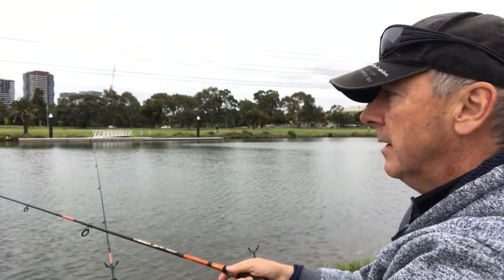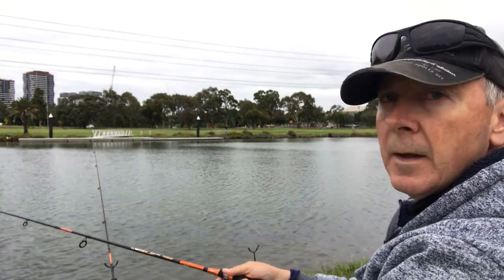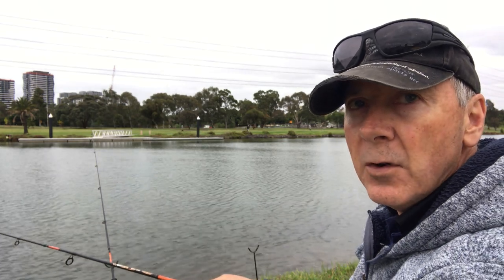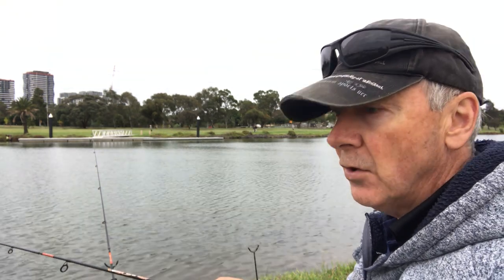I have to hold the rod now. The bites are so fast — you get one hit and it's gone. If you don't hook the fish at that time, you're not getting it.